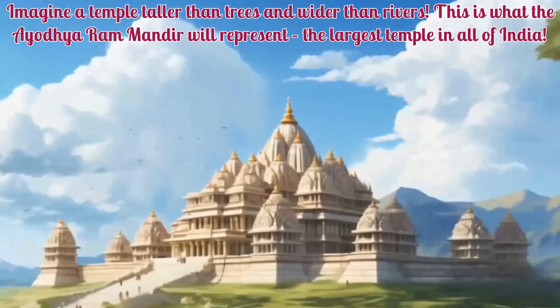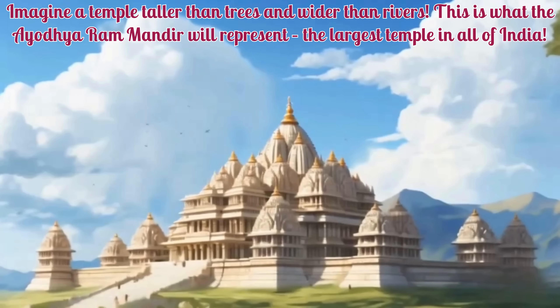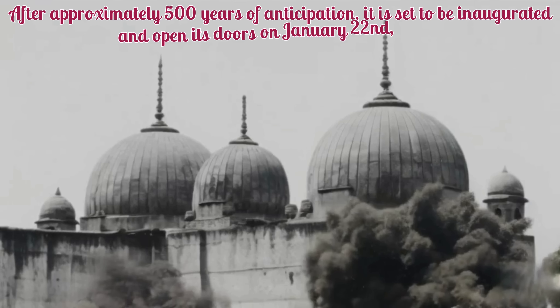Today I will tell you some interesting facts about Ayodhya Ram Mandir. Imagine a temple taller than trees and wider than rivers. This is what the Ayodhya Ram Mandir will represent, the largest temple in all of India.